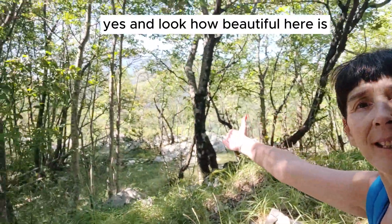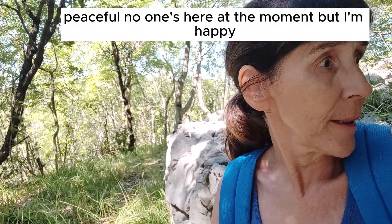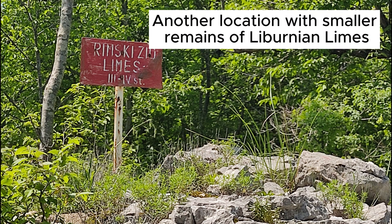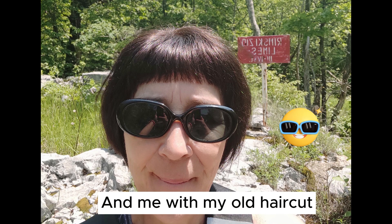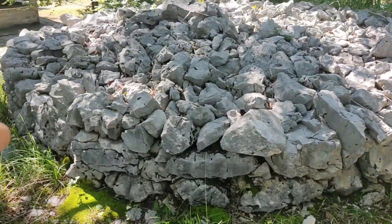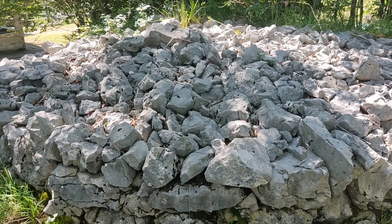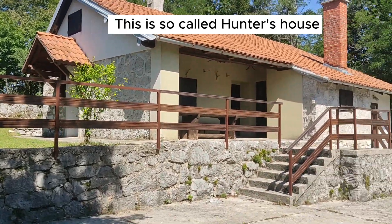Look how beautiful it is here — peaceful, and no one's here at the moment. The last time I was here, I found a different location with a smaller part of this Liburnian Limes. But I'm very happy that I found this spot, and this structure here was probably a watchtower, because they had watchtowers on these walls they built.